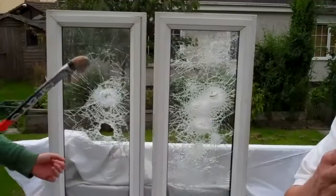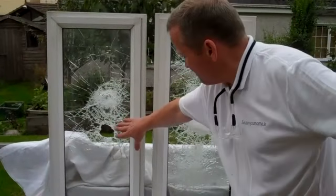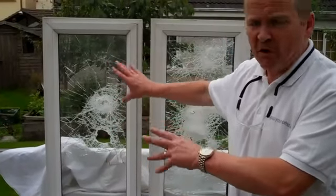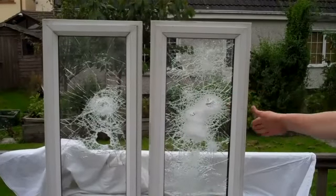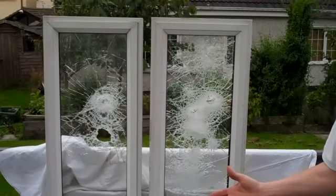If you want to delay them further, we can put on 8mm. As you can see on the left hand side here, two belts and that hole was already made in the glass — another couple would have broken the glass thoroughly. Over here, it would still take another two to three minutes to get in fully. This window film works.